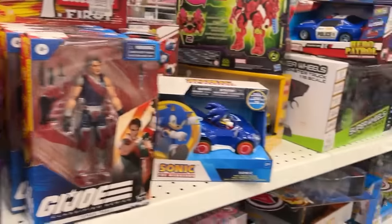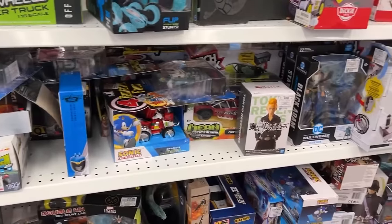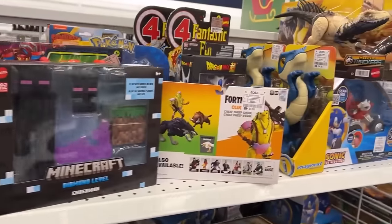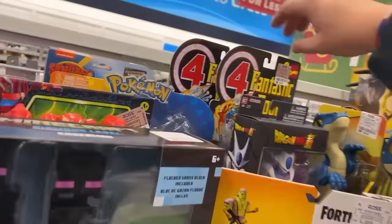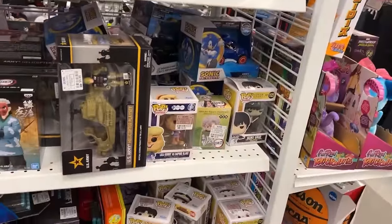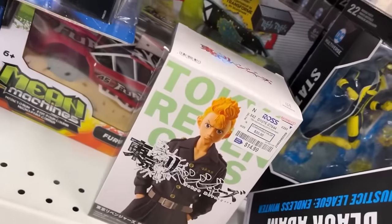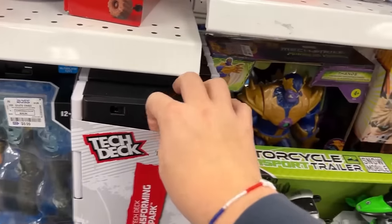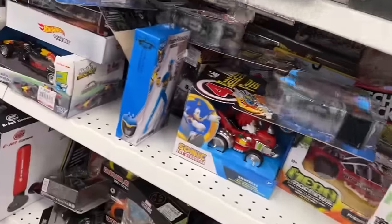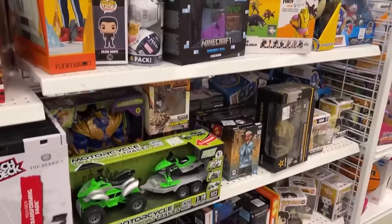I'd like to find those retro carded Legends — that would be awesome — those X-Men ones that seem to be hitting everywhere. Psycho Man is about all they seem to have in carded Legends. They've gotten some more of those in since I was here today — several of them. Tech Escape Park is showing up everywhere. A bunch of Static Shock back in there. They've got a lot of Static Shock — some more Psycho Man hanging out in there, three more of them. Total of five.